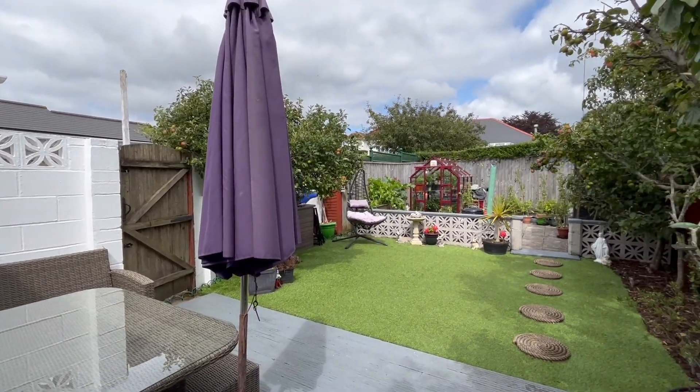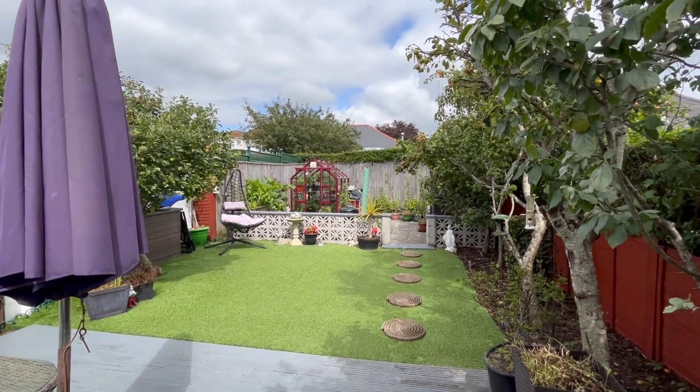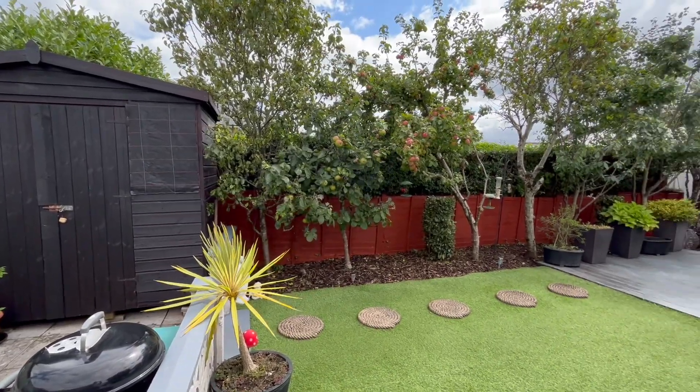The rear gardens are private and low maintenance. There is a large decked area, a large shed, a greenhouse, and ample fruit trees.